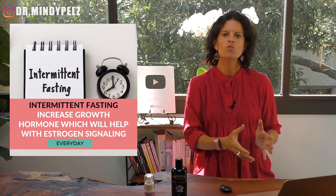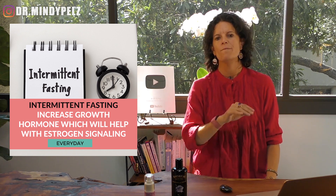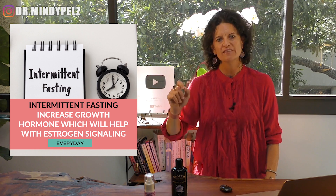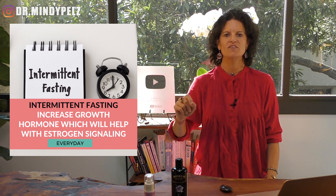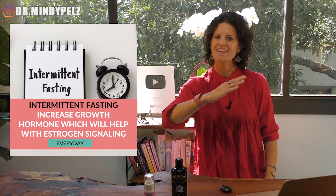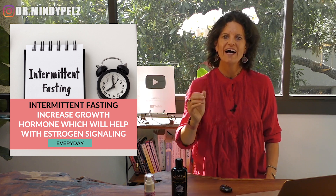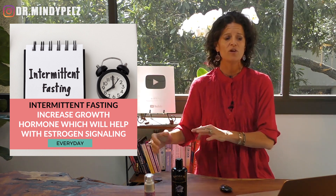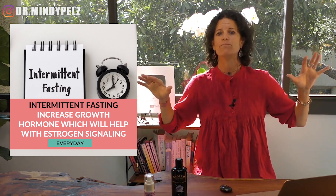Step number one: the absolute fast that everybody needs to be doing to balance estrogen is intermittent fasting. For women going through menopause or women over 40, our growth hormone dramatically declines as we hit 40. Growth hormone helps with estrogen signaling — the ability for your cells to receive estrogen and for the communication from your brain to your ovaries to be optimal. When growth hormone goes down, estrogen signaling goes off. What fast improves growth hormone? Intermittent fasting. Every day, 13 to 15 hours, we should be intermittent fasting.